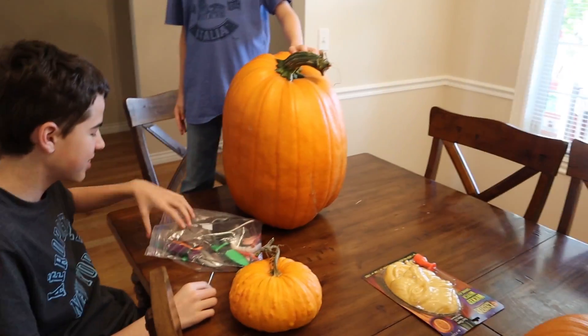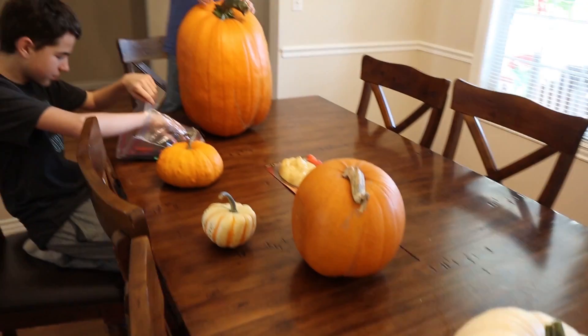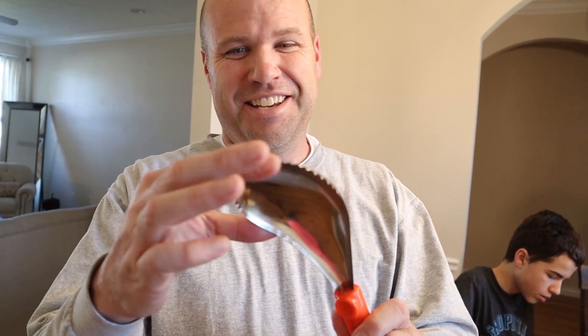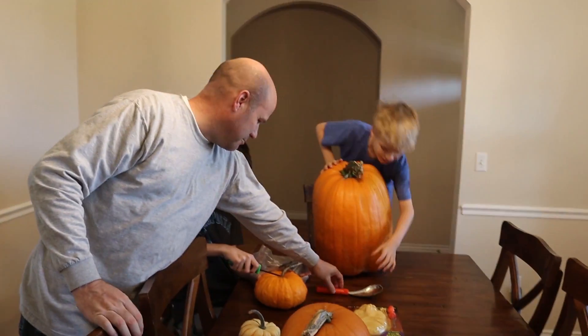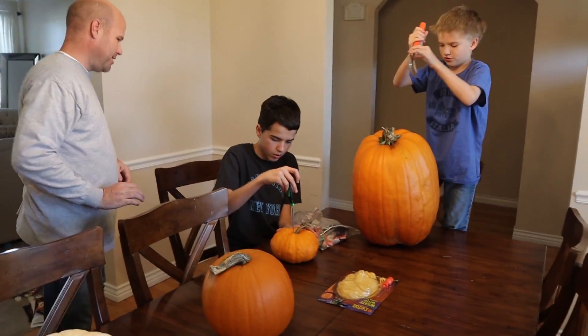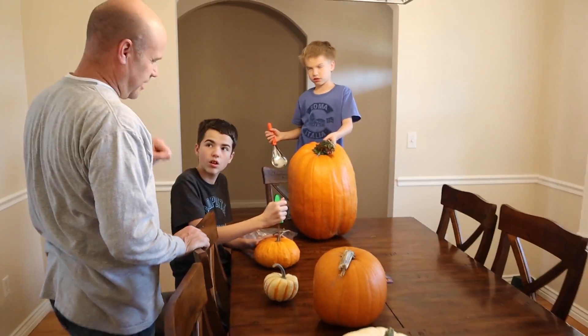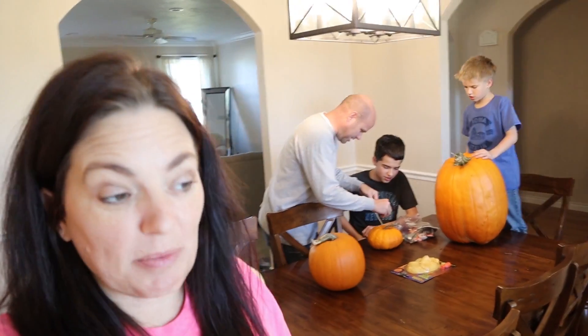First we have to remove the pumpkin guts, get everything out, and then this is gonna have pumpkin seeds. Look at all these scooper scoops! And then we get to bake the pumpkin seeds while we finish the pumpkins. This is like tradition — part of their favorite time of year. I don't think we have a game plan yet as to what we want to carve, so we're just gonna go for it.